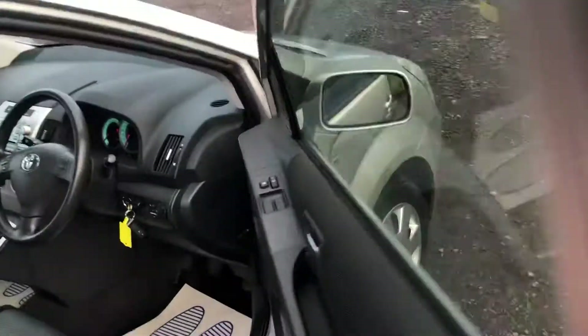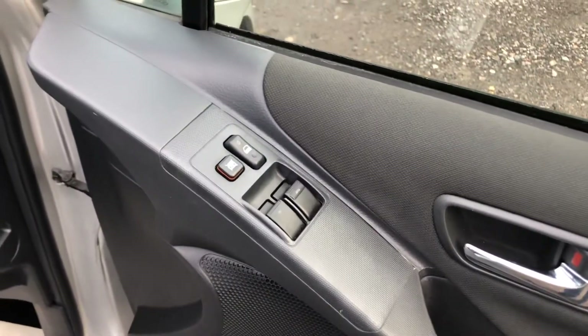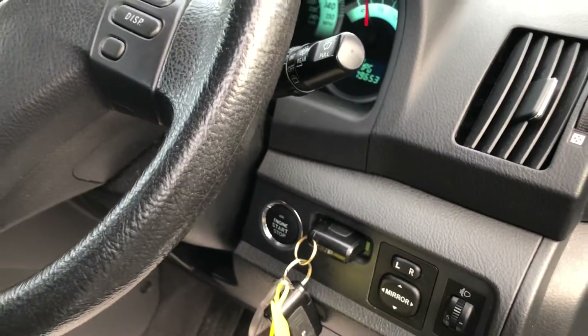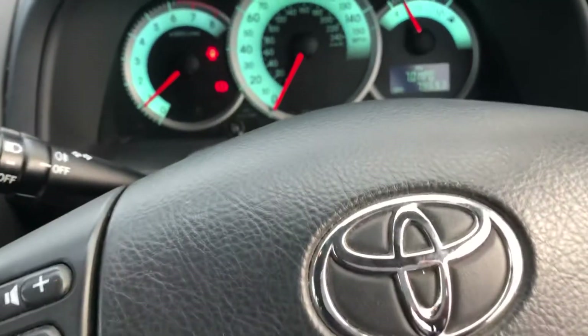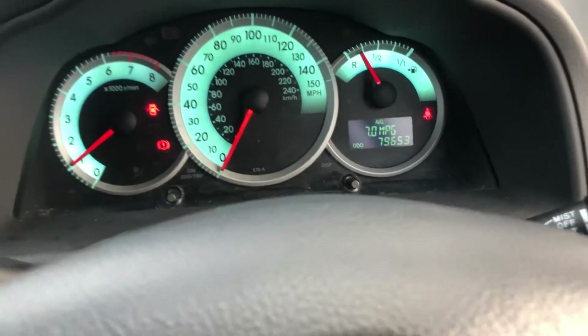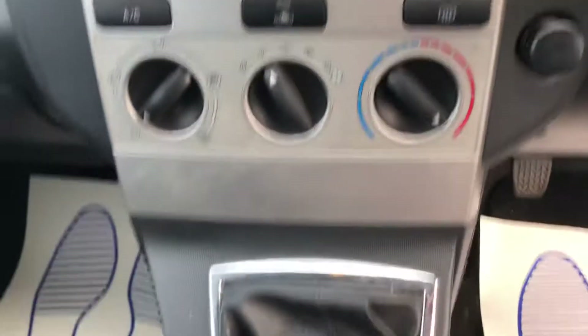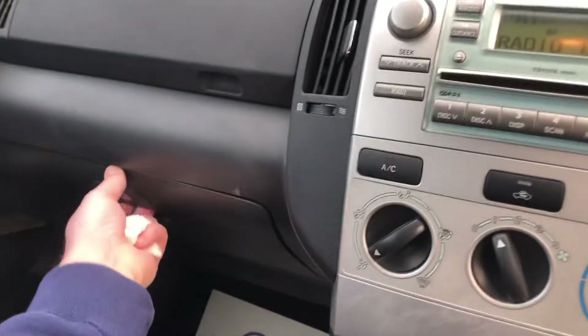Stepping inside the driver's side. At the front you've got front electric windows, electric mirrors, two keys, power steering, and a height adjustable seat. Great news — for the age of the car, the mileage is very low; it's only covered 79,653 miles. You've also got a radio CD player, air conditioning, five-speed manual gearbox, and lots of different cubby holes for all your bits and pieces.